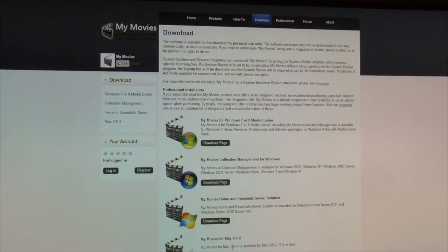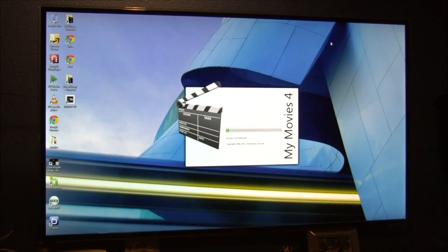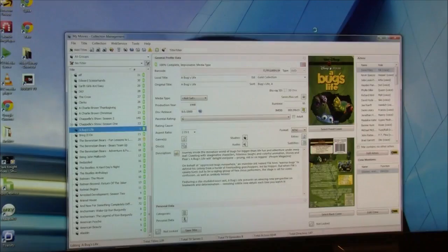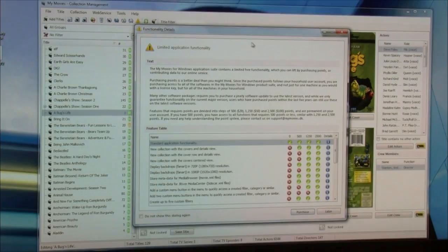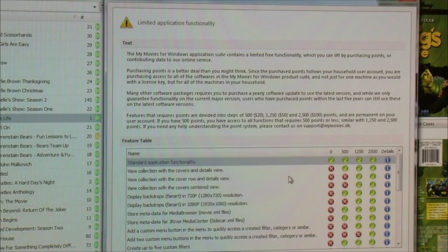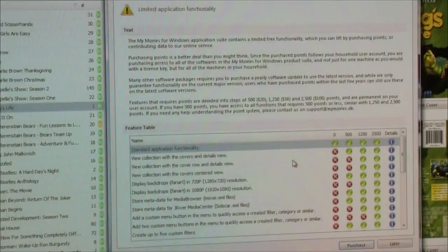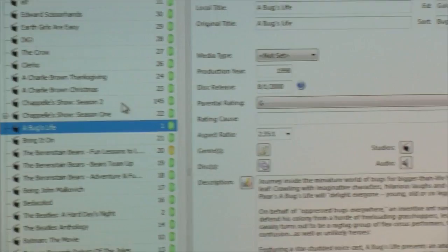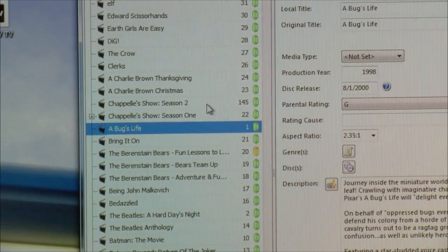Download My Movies for Windows 7 or 8 Media Center — there's also a collection management application you need. You can also do this for OS X. The My Movies Collection Management app takes a couple seconds to load, and you'll see a pre-populated list of all your titles. It's the free version — it says 'limited application functionality' — but I've found it's not necessary to upgrade to the paid edition. If you want 720p or 1080p fan art in the background, then maybe it's worthwhile, but I've been fine with the free version.